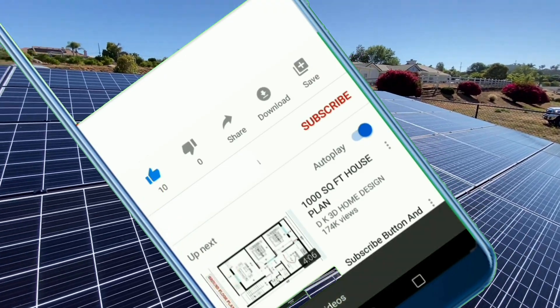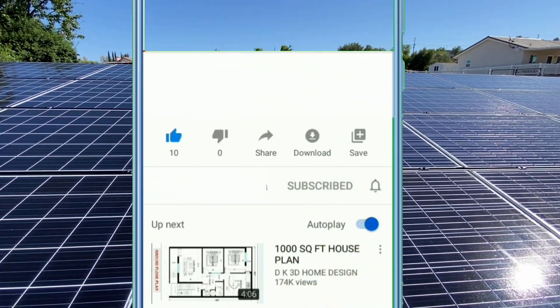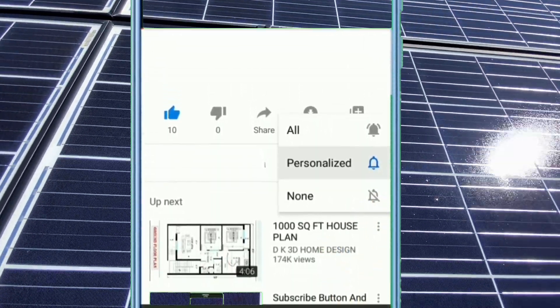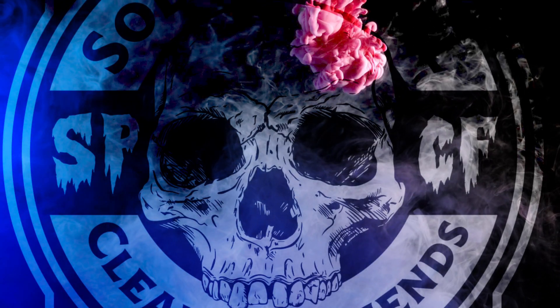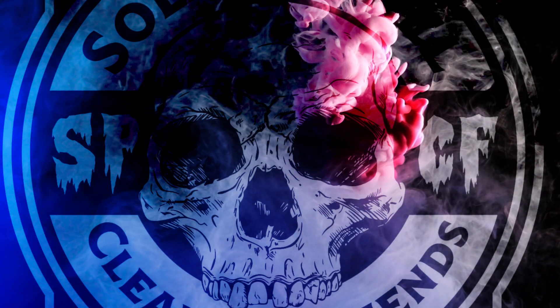Thanks for joining us for another fun and educational video. Want to learn more about professional solar panel cleaning? Hit the subscribe button and tap on that little bell so you get a notification every time we upload a new video or go live on YouTube. Don't forget to like this video and please leave us a comment.